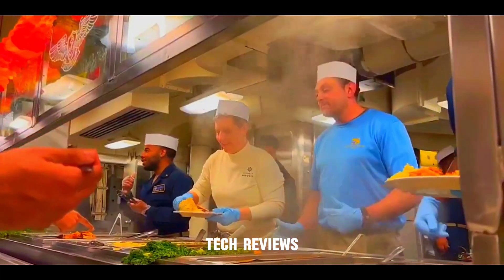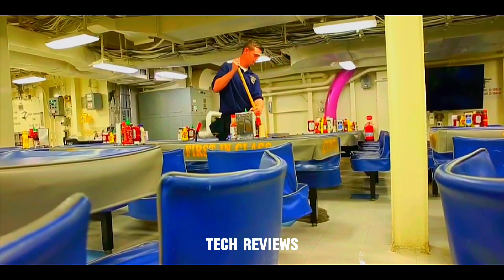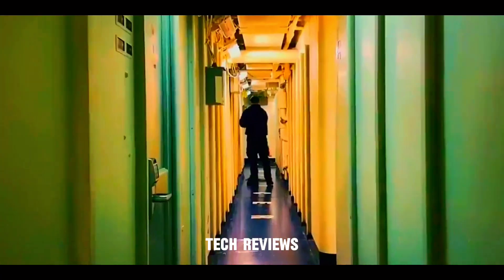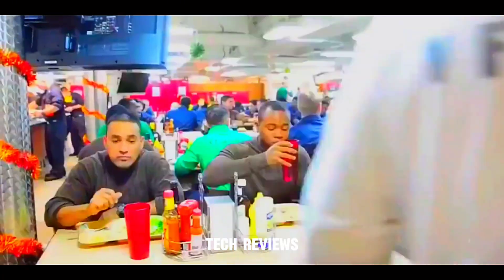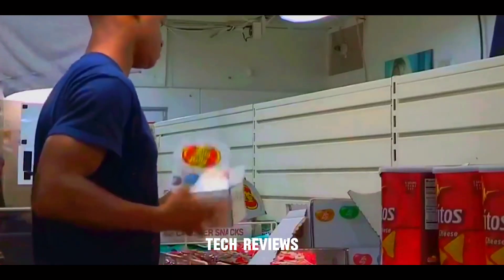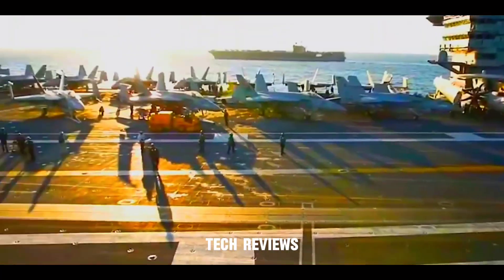Life on board the Gerald R. Ford. The Gerald R. Ford aircraft carrier prioritizes the well-being and comfort of its crew. The carrier offers numerous amenities and facilities, including quiet sleeping quarters, recreation areas, and gymnasiums to ensure a high quality of life. Sailors can enjoy a cup of coffee at Mack's Coffee Shop, which also serves as a source of revenue to support the ship's sailors. The carrier's galley provides delicious meals and various food options to meet the dietary needs of the crew.